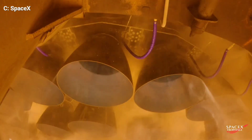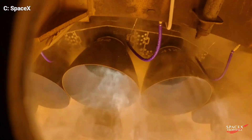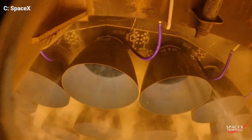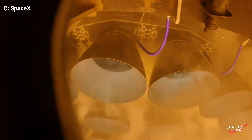Its full-flow staged combustion cycle makes it one of the most advanced rocket engines, offering high efficiency and reliability while reducing wear and tear. This incredible power is what enables SpaceX's ambitious plans for interplanetary travel, including missions to Mars.